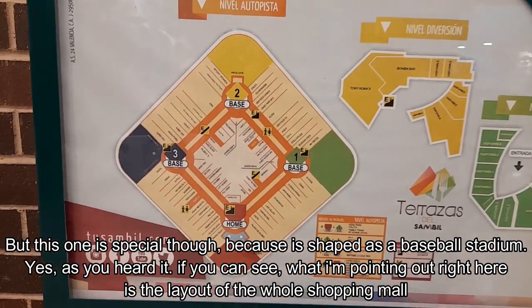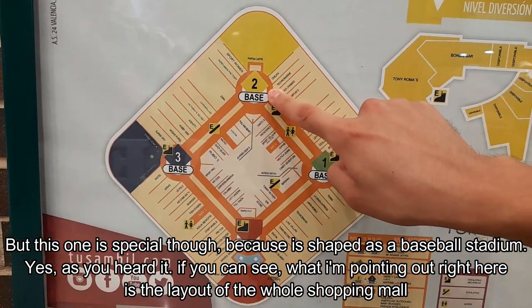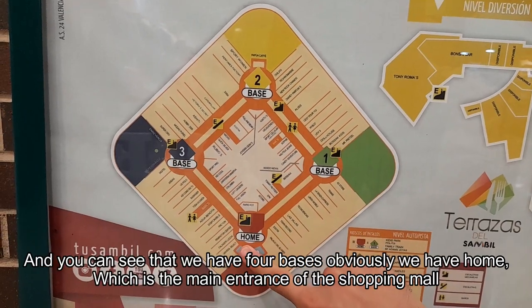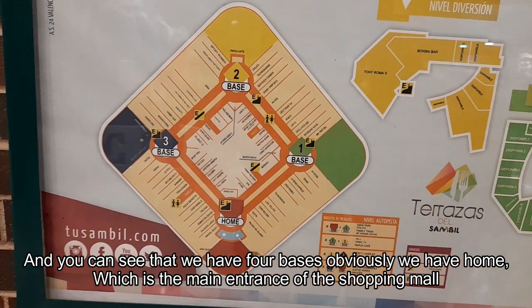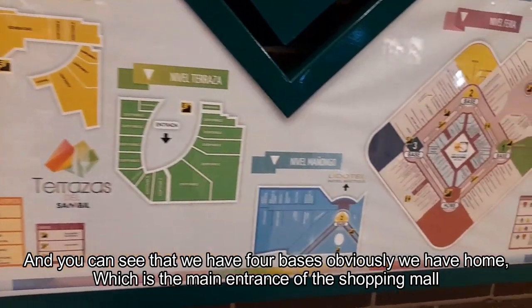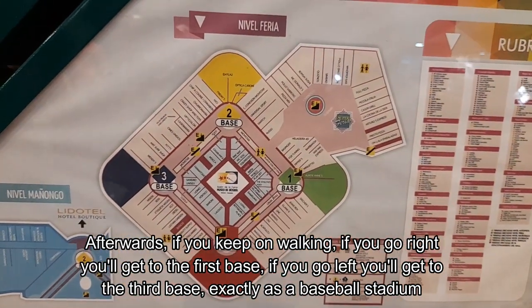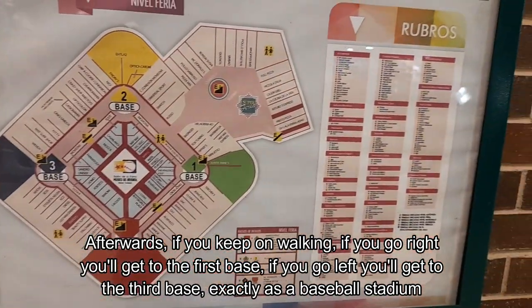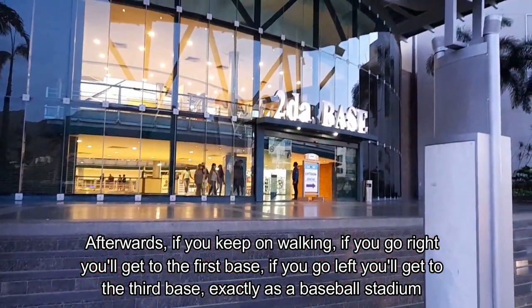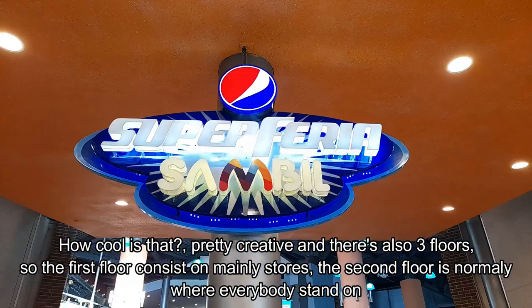Yes, as you heard it. What I'm pointing out right here is the layout of the whole shopping mall. You can see that we have four bases. Obviously, we have home, which is the main entrance of the shopping mall. If you go right, you will get to the first base. If you go left, you will get to the third base, exactly as a baseball stadium. How cool is that? Pretty creative.